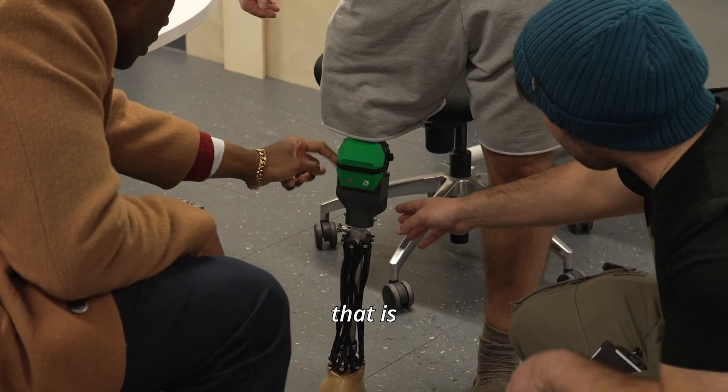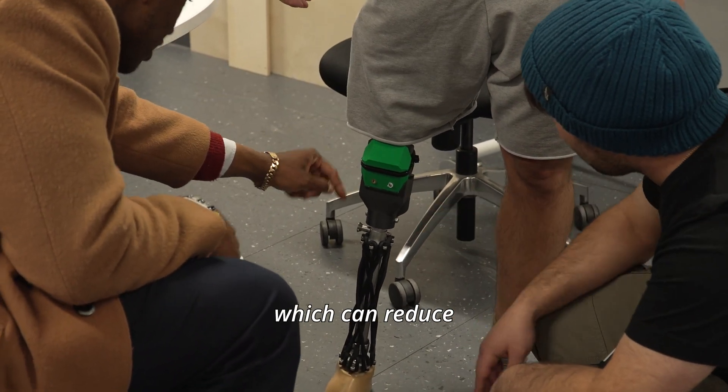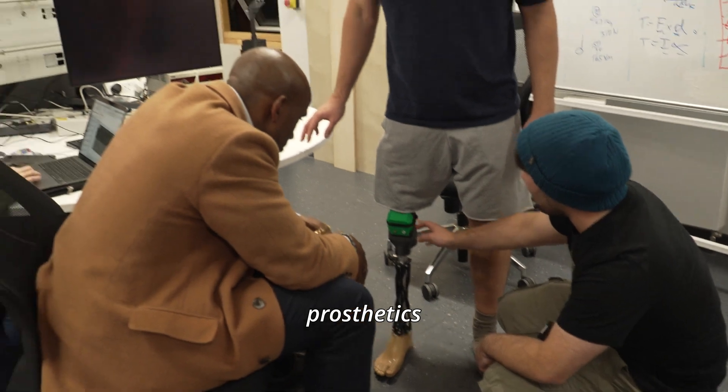Make a prosthetic that is easier to manufacture, can reduce the cost and make prosthetics more affordable.